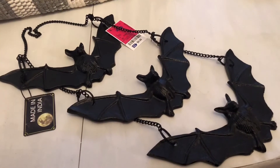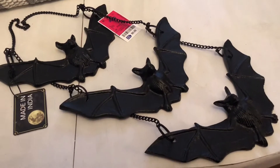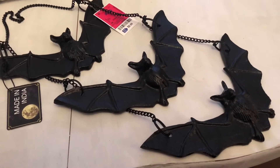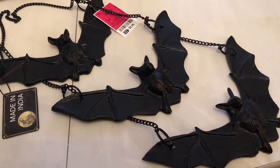Next I went to Ross and picked up this set of three hanging bats. They're really hard metal, almost like wrought iron, and they're very heavy. I believe they were ten dollars. I thought they were really neat and I could hang them on one of the hooks on my wraparound porch with my Halloween decor.